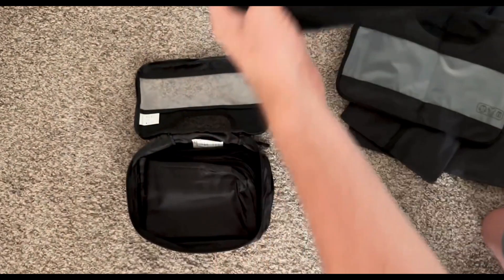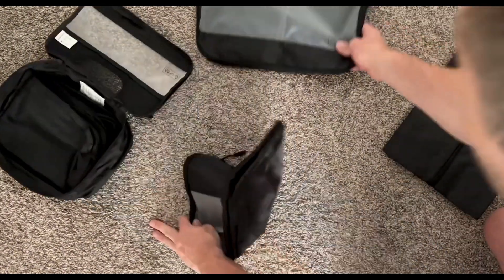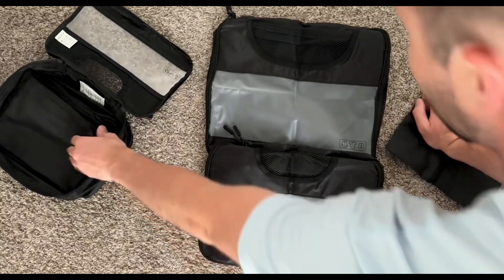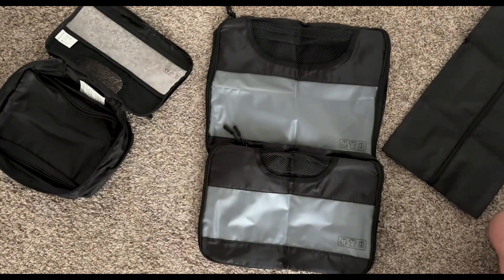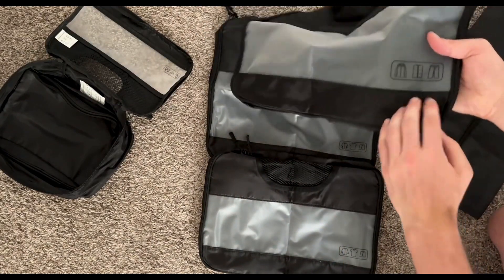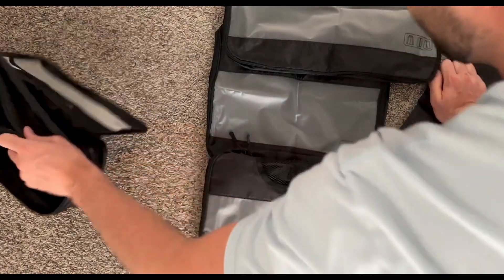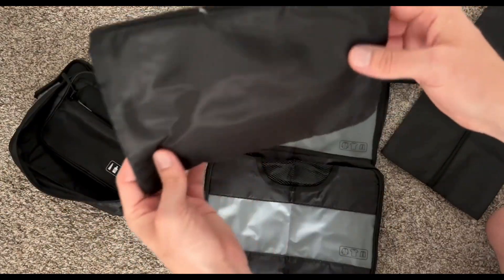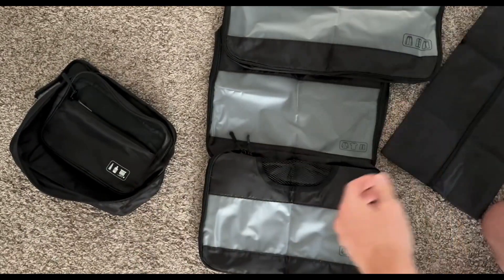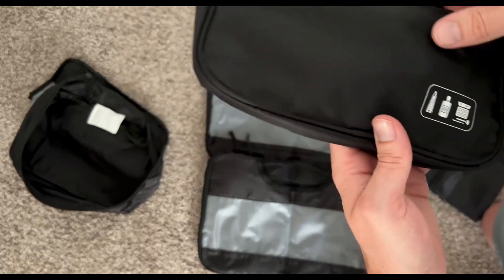The compression zippers on these cubes are a handy feature, allowing you to compress and reduce the volume of your clothing, resulting in a more efficient use of packing space. This is particularly valuable when packing bulky items or trying to fit everything into a carry-on bag. VECON has ensured that these packing cubes are made to last, using quality materials and robust zippers. Users have reported that these cubes can withstand frequent use and still maintain their integrity.